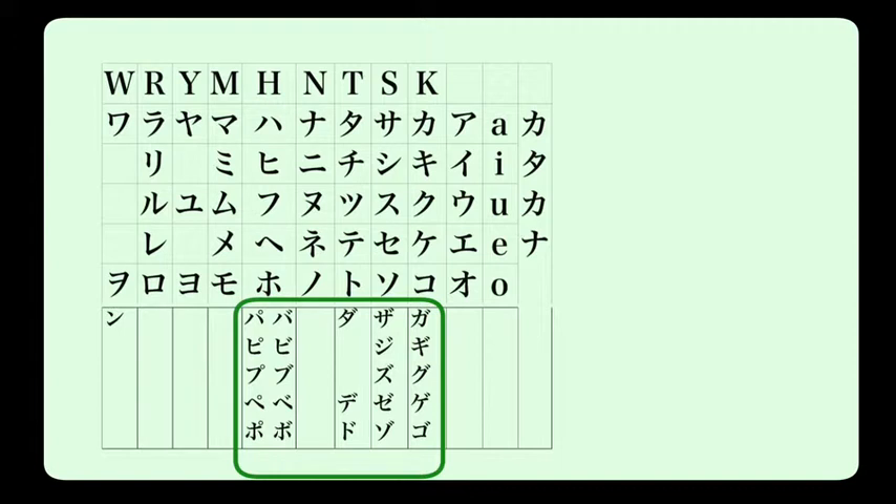We also have the voice marks, exactly the same as in hiragana. K becomes G, S becomes Z, T becomes D. With the H column, we can put a little circle for pa, pi, pu, pe, po, and voice marks for ba, bi, bu, be, and bo.